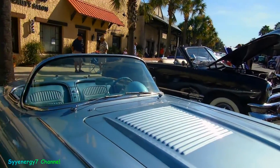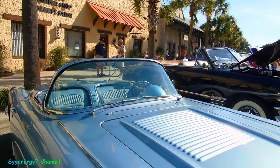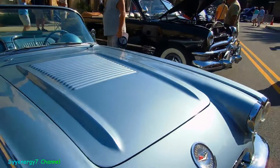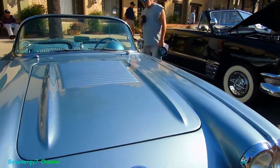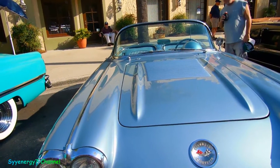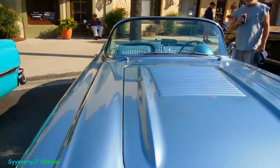Louvers on the hood — that I think is really... I don't ever remember because so many people change the hoods on these things, I don't know if that's how it came, but it probably did. It's got the fresh air intake vents too in the front here.